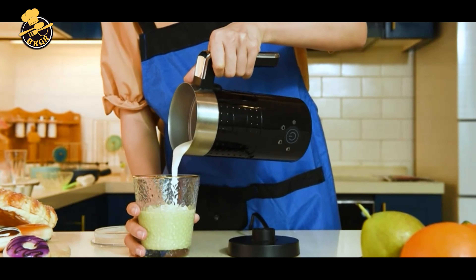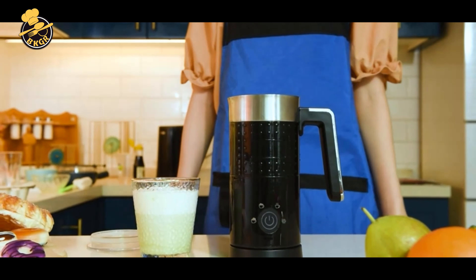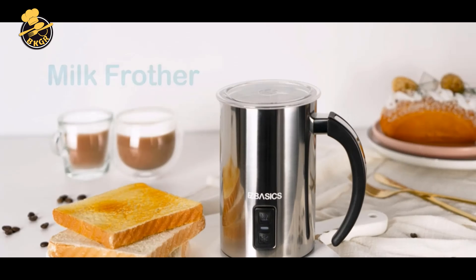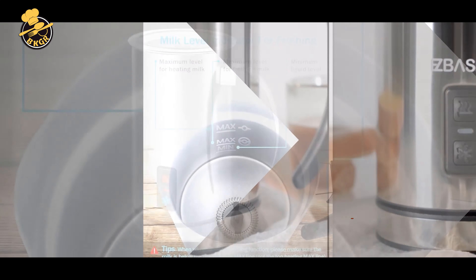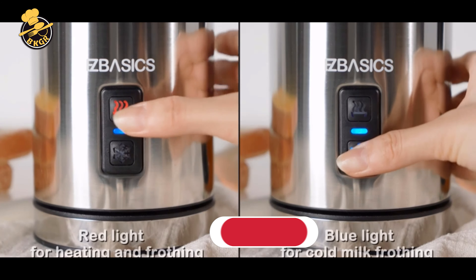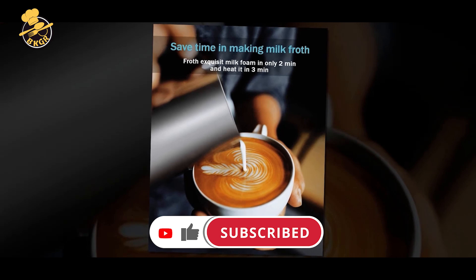Cons: The frother does not have variable temperature or froth thickness control, which may be a drawback for those who want more customization. It may be louder than some other models during operation, may take up more counter space due to its larger capacity, and may not be as durable as higher-end models. Overall, the YazSY electric milk frother is a versatile and affordable option, though the lack of customization options and potential noise may not be ideal for everyone.